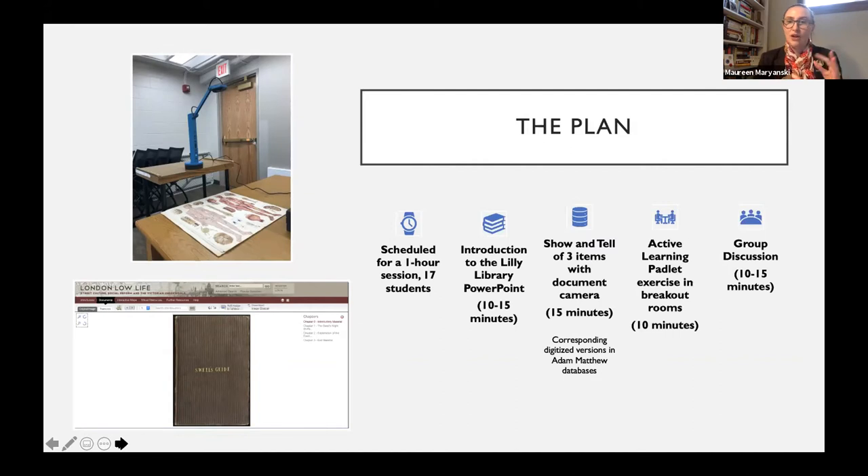I had a couple of miniature books I wanted to show with the document camera to give a sense of scale and size, and then an anatomical model with flaps that you manipulate. We were also lucky that some materials usually discussed in this class session had been digitized through Adam Matthew — specifically in the London Lowlife database — including a brothel guidebook, a Harris's List guide from London, which was one of the items I showed them. I also designed an active learning Padlet exercise, which is where the breakout rooms came in.